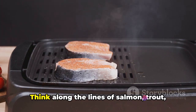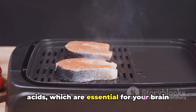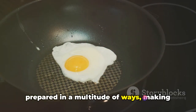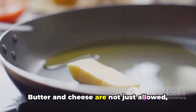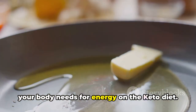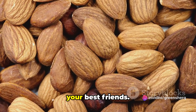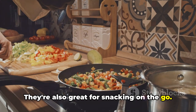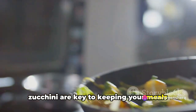Next, we have fatty fish — think salmon, trout, tuna, and mackerel. These are rich in omega-3 fatty acids, which are essential for your brain and heart health. Eggs are another must-have; they are high in protein and can be prepared in a multitude of ways, making them a versatile addition to your keto meal plan. Let's talk about dairy — butter and cheese are not just allowed but encouraged. These foods are high in healthy fats that your body needs for energy on the keto diet, and they add a whole lot of flavor to your meals. In the world of keto, nuts and seeds are your best friends — they're low in carbs, high in fiber, and packed with healthy fats, and they're also great for snacking on the go.